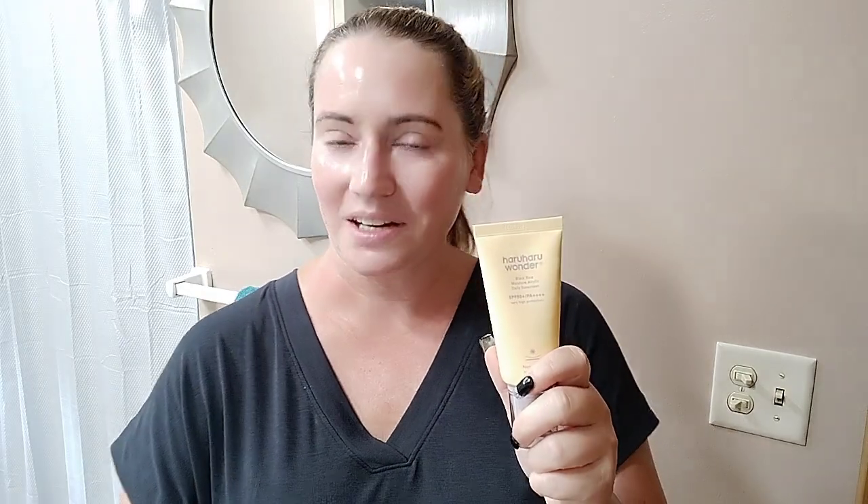It's got Uvenil T-Plot T150, Tinosorb S which tends to give things a little bit of a white cast, but I'm gonna apply it and you'll see that it really is not noticeable at all. And then it's also got a L'Oreal patented sunscreen, Mexoryl SX, which is a wonderful sunscreen.